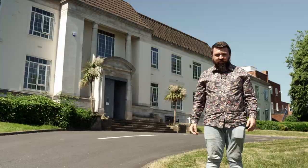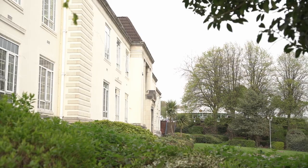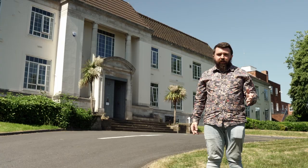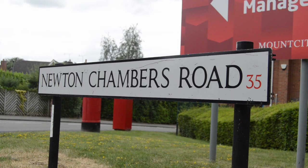Today the site exists as Thorncliffe Business Park, with a lot of the old buildings demolished, new ones erected, and much of the land used for industrial housing estates. The memory and legacy of Thorncliffe Ironworks lives on in archival records, street names, thousands of photographs and in the memories of many.